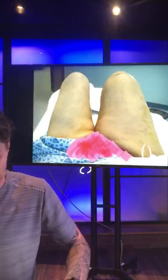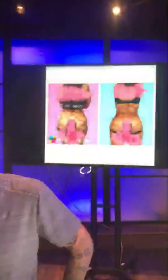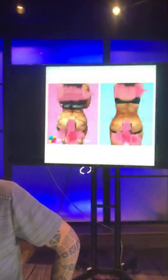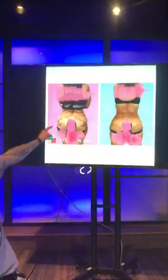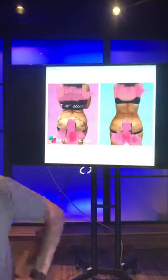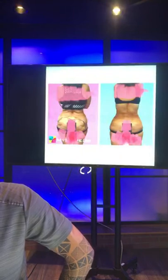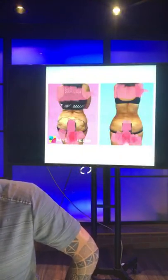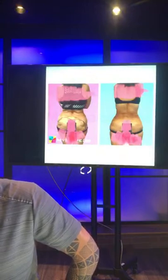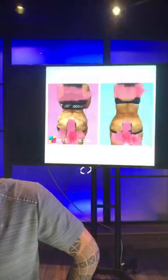Does lipo help with the hip dip? You can see this dip right in through here — that's what you're talking about. This was simply just liposuction; we didn't even add any volume. The reason these form is a matter of gravity pulling a certain way. When you take away the volume above that's pushing down and causing the hip dip, it resolves the whole issue.